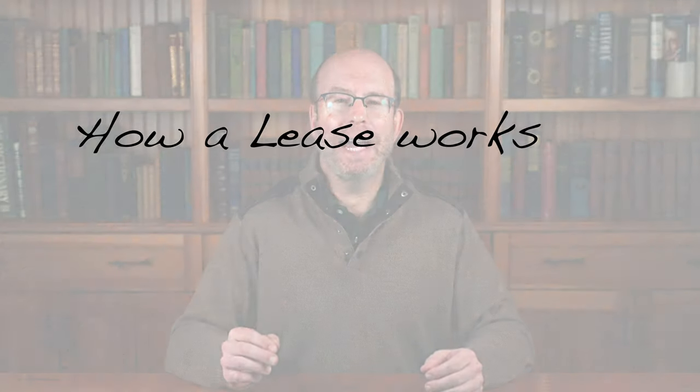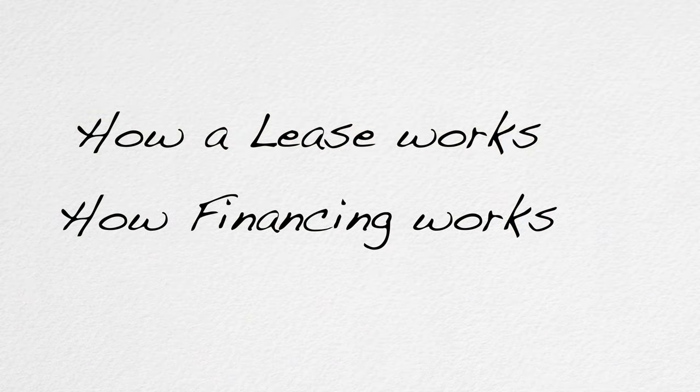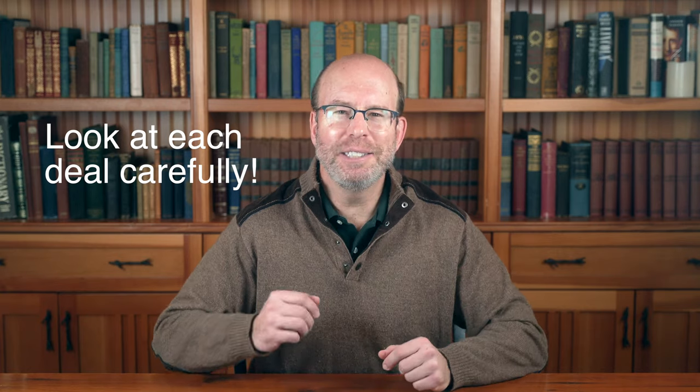In this video, I'll explain how a lease works and how financing with a loan works, and then we'll crunch the numbers on a real-life comparison of the cost of each one. From this, you'll learn how to analyze your own deals and pick the best option for you. I was actually a little surprised with how this real-life example turned out, which is why you need to look at each deal carefully to make your decision.